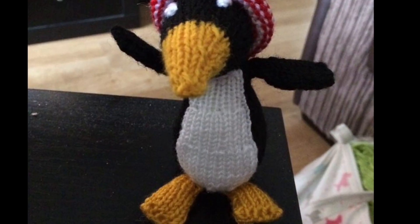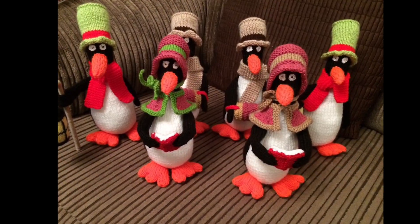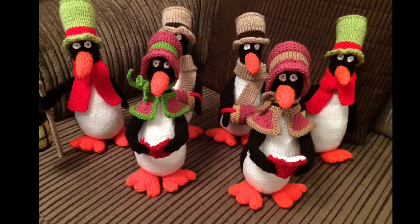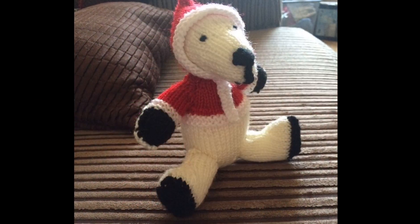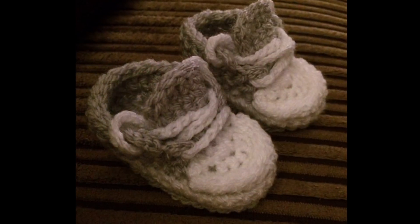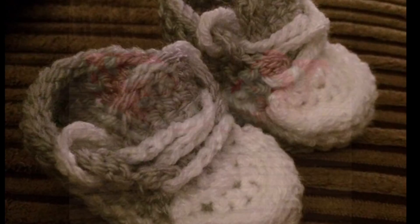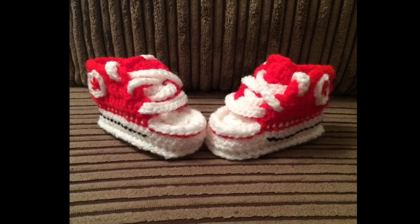The penguin was a free gift in the Simply Knitting magazine. I also did carol singing penguins — a set of three. I've got a set and my mum's got a set. Also in the magazine was a free polar bear pattern. Baby booties that I've made — the converse style — made in grey and red, and I also made a blue pair.